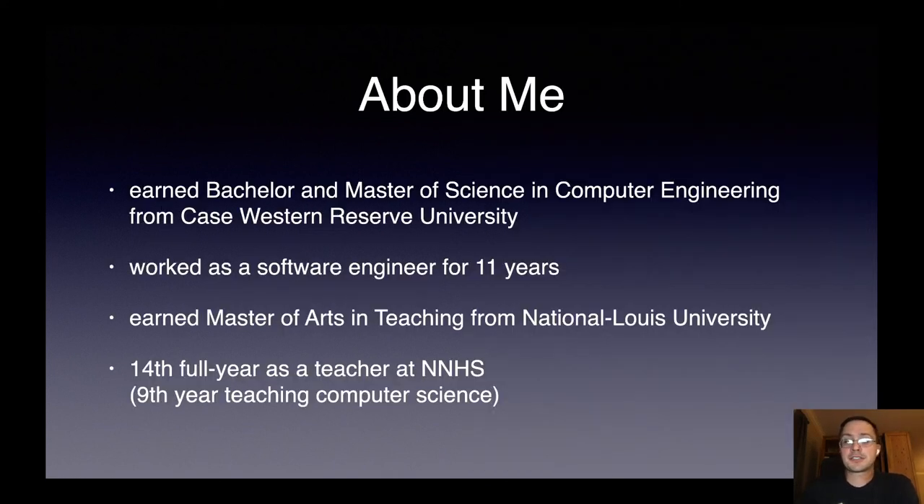A little bit about me to get us started: I earned my Bachelor and Masters of Science in Computer Engineering from Case Western Reserve University. I worked as a software engineer for 11 years before I decided to go back to school to become a teacher, earning my Master of Arts in Teaching from National Lewis University. I'm starting my 14th full year as a teacher at NNHS, and this is my ninth year teaching computer science related courses. Before that, I was teaching physics.